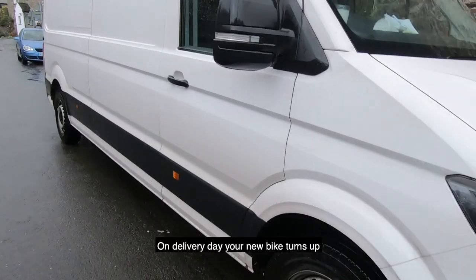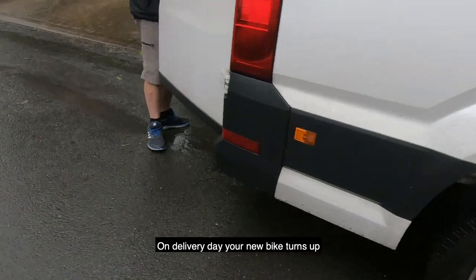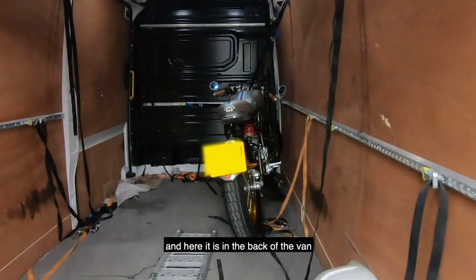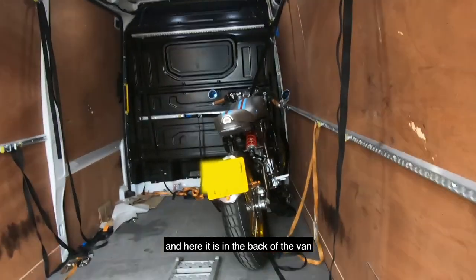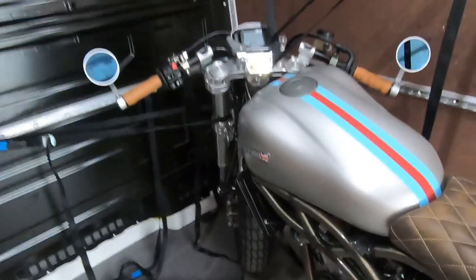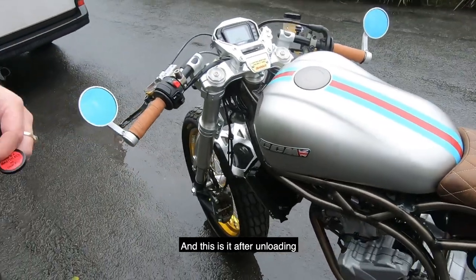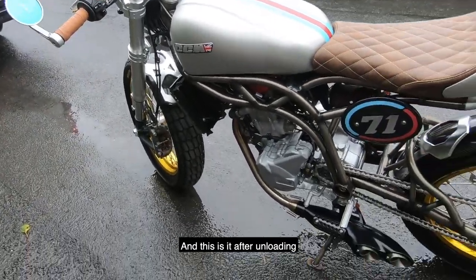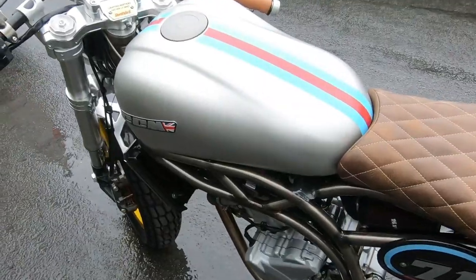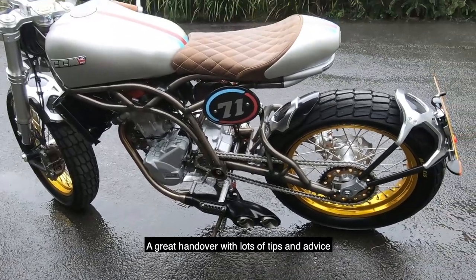On delivery day your new bike turns up. This is Paul delivering it, and here it is in the back of the van before unloading. And this is it after getting it out. It's a rather wet day so not really any chance to ride it, but a great handover with lots of tips on how to start it and all the other things you might need to know.